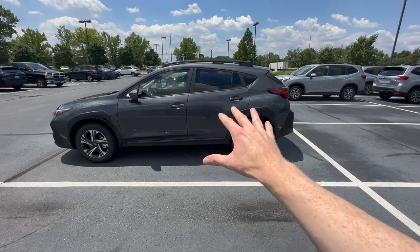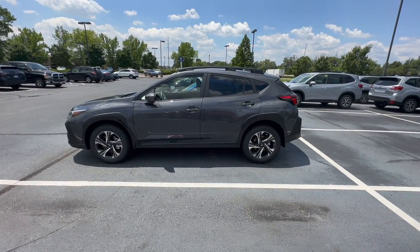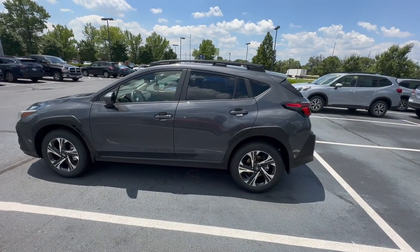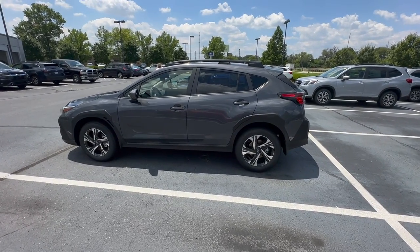The first hidden fee that we commonly see in today's times is what they call a market adjustment. If you see a market adjustment on a price worksheet that a salesperson has handed you, I would ask to negotiate that completely off or walk and go to another dealership.